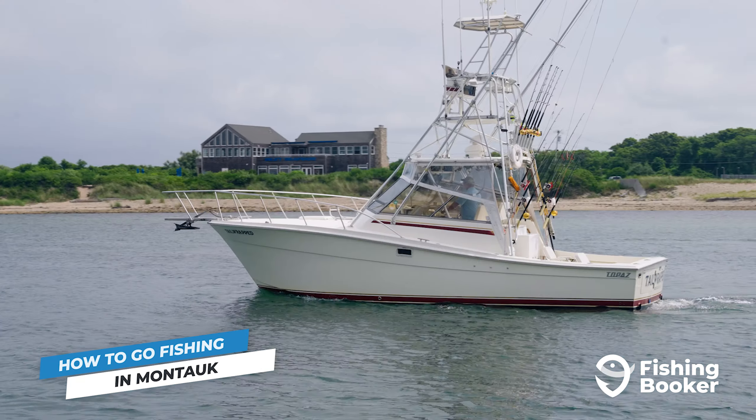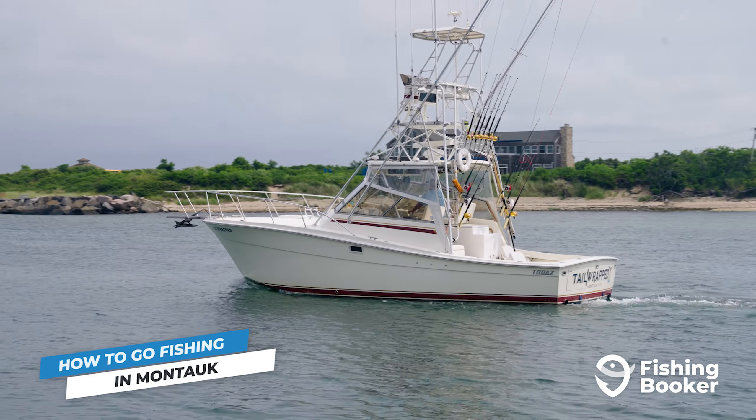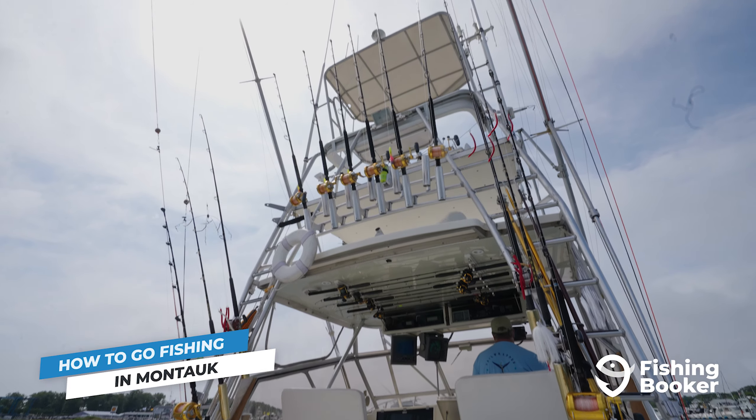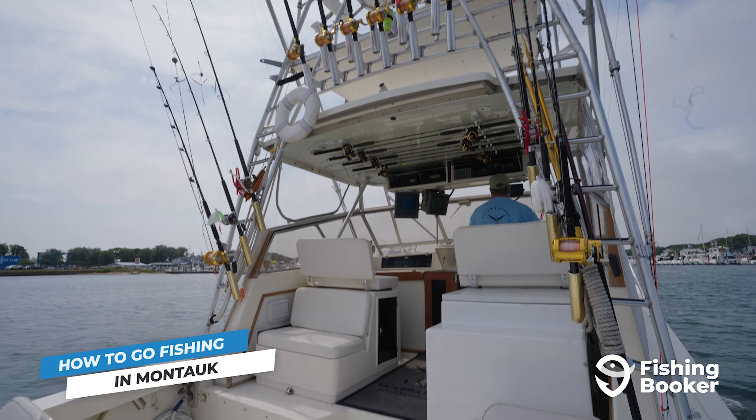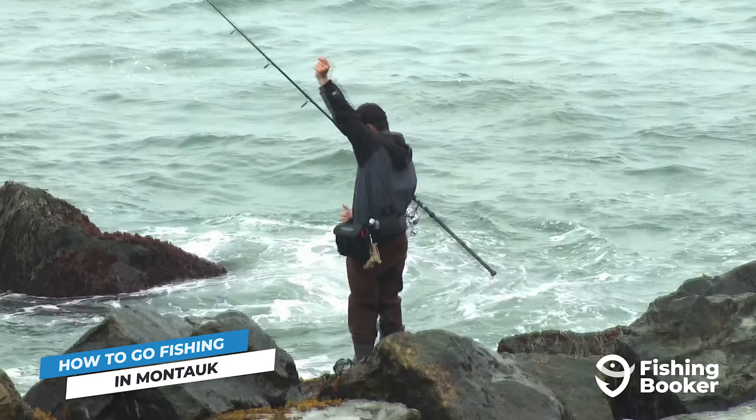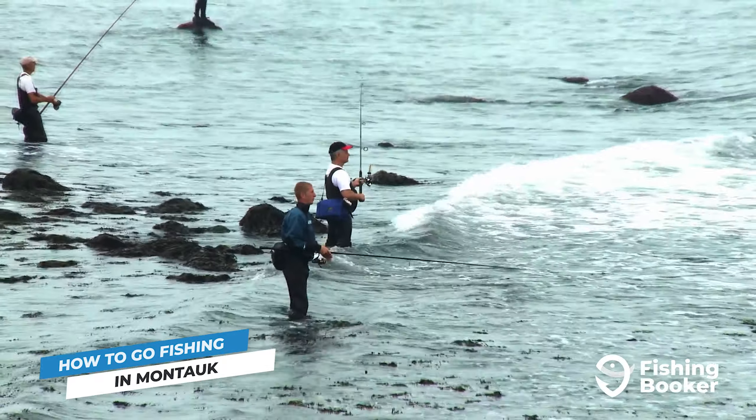The winter months are definitely slower, but if you're willing to brave the cold, do as the locals do and head out in search of blackfish as well as cod and ling. The summer months are when fishing peaks and you can add fluke and sea bass to your target list while you're out bottom fishing, or seek out tuna and sharks on deep sea trips.